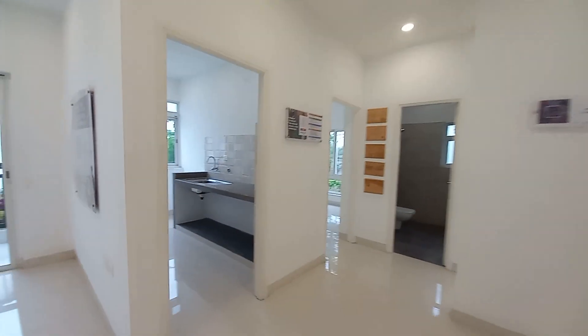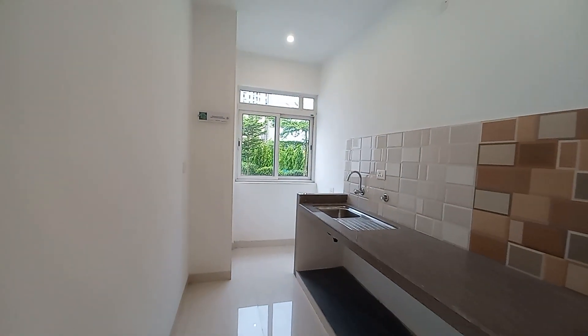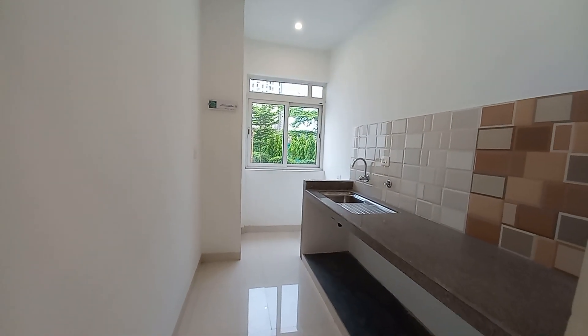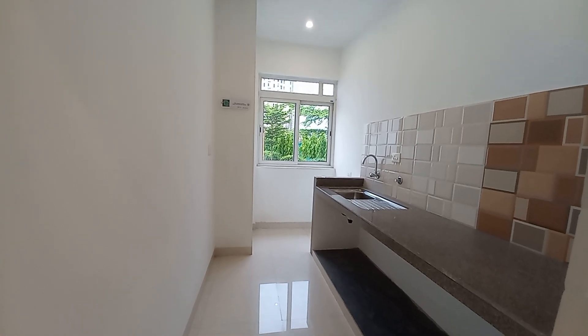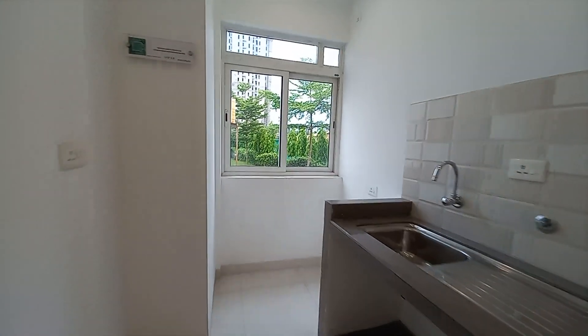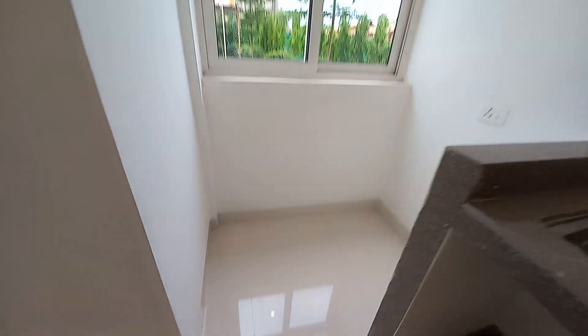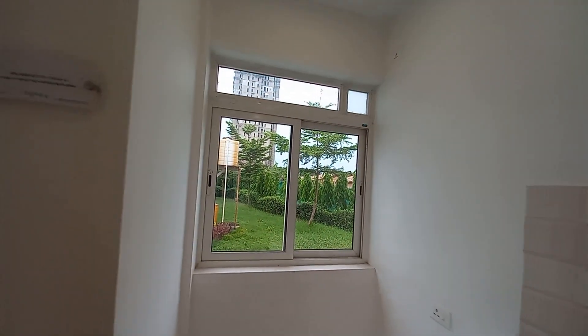Now we are moving towards the kitchen space. This kitchen space is having a size of approximately 12 feet by 6.5 feet with a dry balcony attached. This is the dry balcony space and here you will be having a window space.